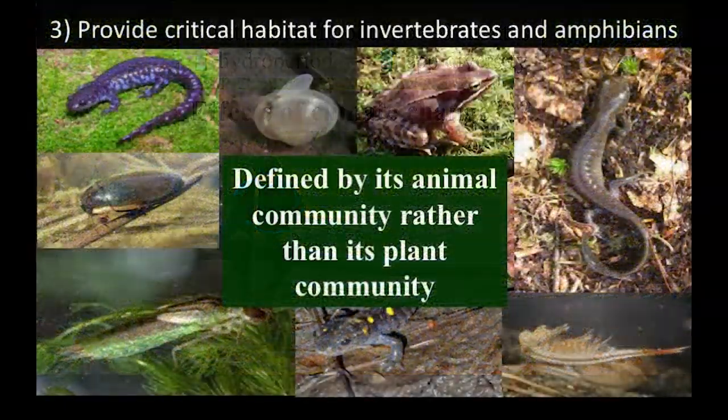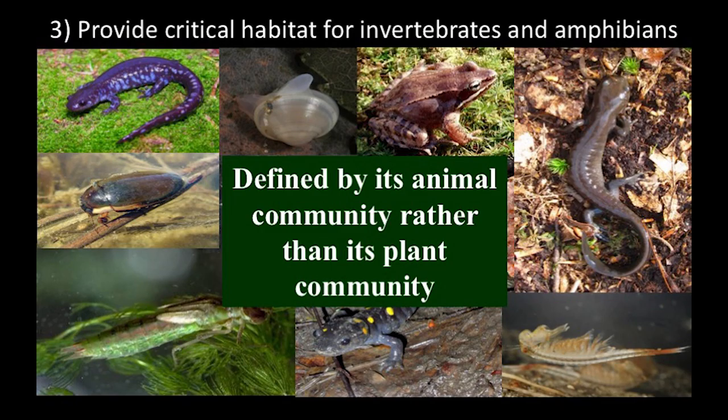Vernal pools provide critical habitat for a variety of invertebrates and amphibians. For the amphibians, it's just breeding habitat — these amphibians don't need vernal pools as adults; they only migrate there to lay their eggs and then return to the forest. The eggs and tadpoles need the vernal pools to develop, but the adults are just using them as a nursery. The invertebrates are a mixed bag: some spend their entire lives in vernal pools, others just go through a developmental phase, and others like the diving beetle can fly as adults from one water body to another as the pool shrinks.